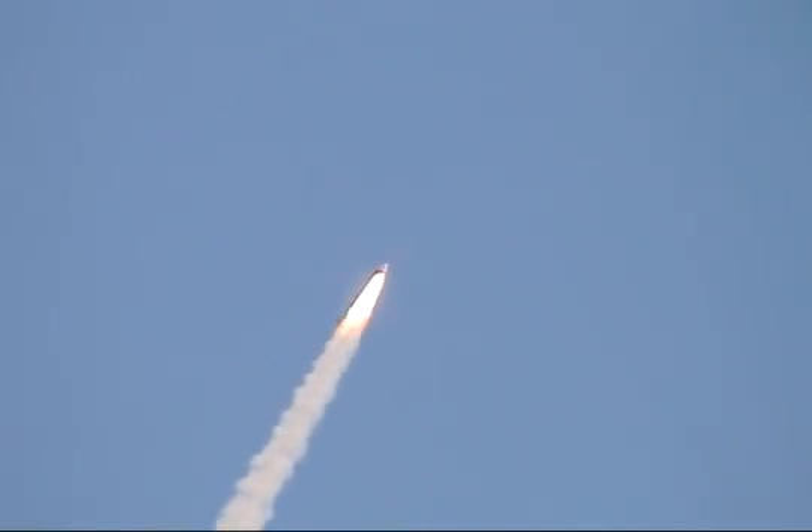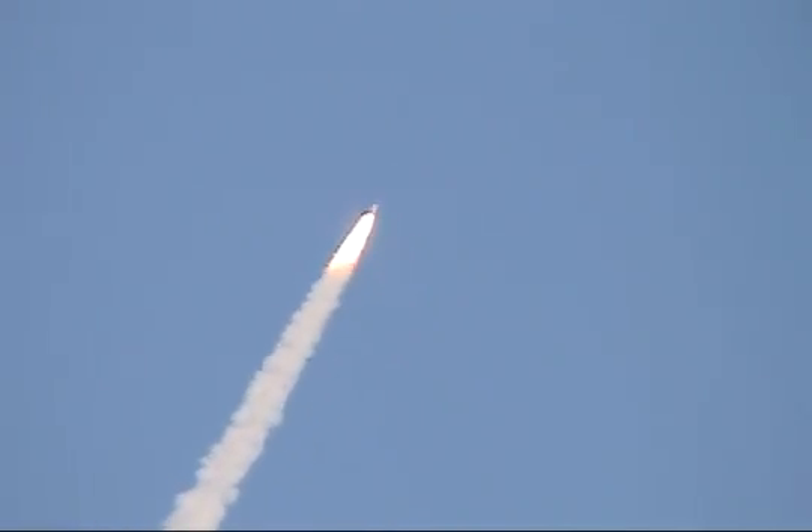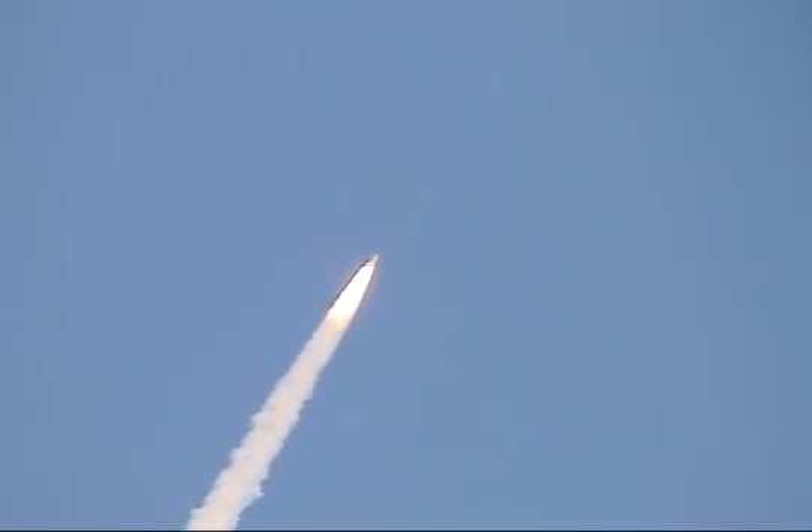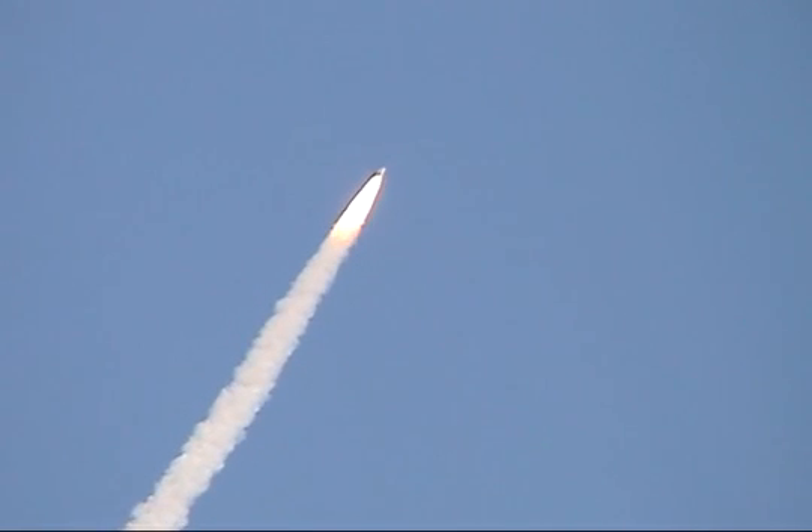Discovery, 8.5 miles range from the Kennedy Space Center and altitude 6 statute miles, flying at 900 miles per hour. Discovery, Houston, go and throttle up.